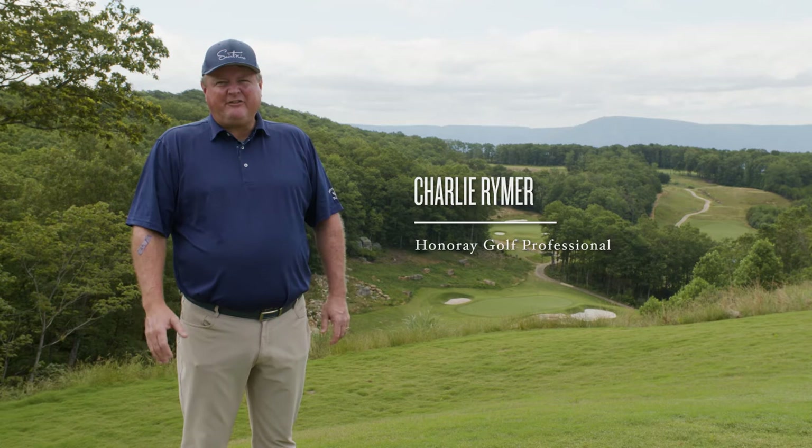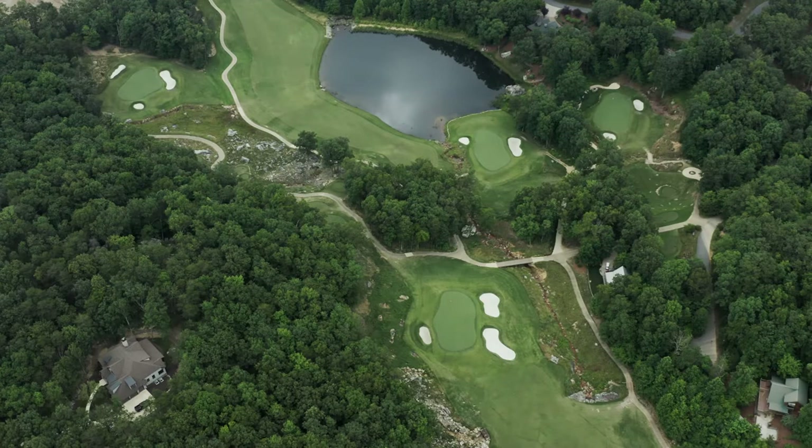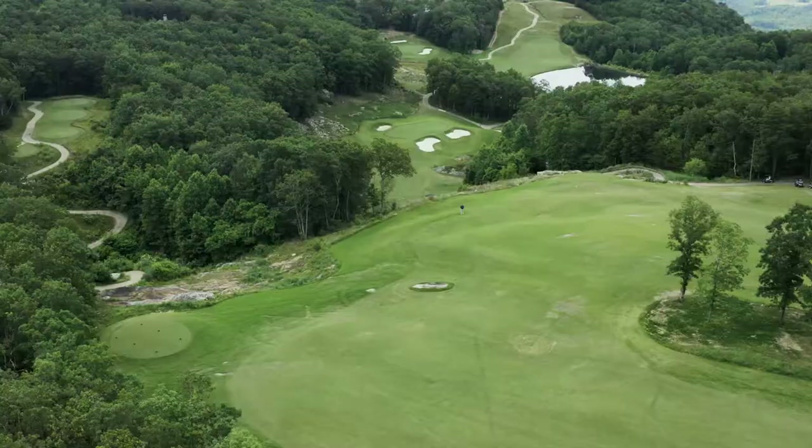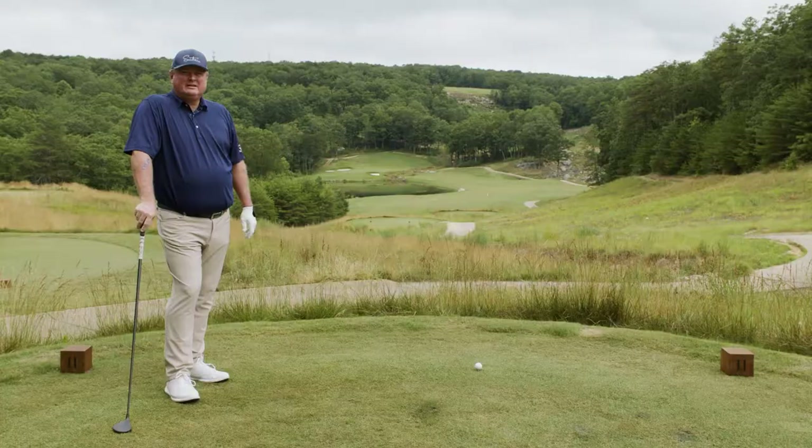There are three kinds of golf hole here at McLemore: cliff edge, highland, and my favorite, canyon. Holes two, three, the second half of six, and all of seven are in this magnificent canyon. Now let's take a closer look at a key shot from each of these four beautiful holes.